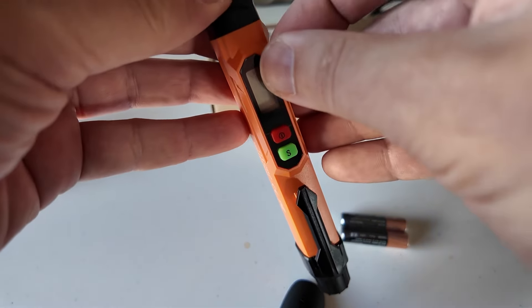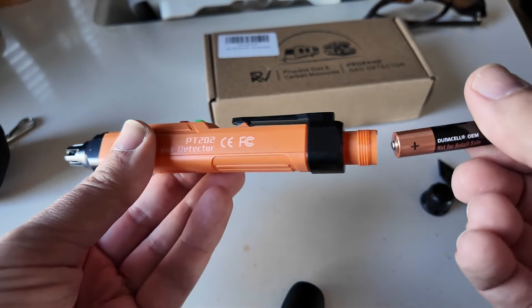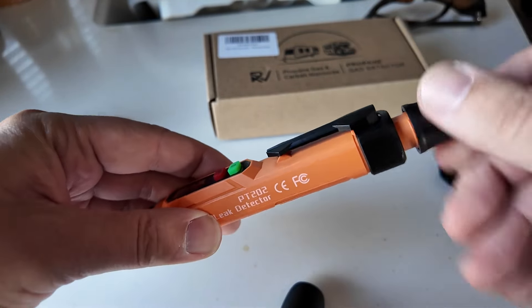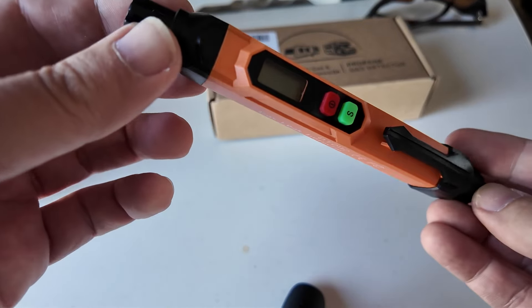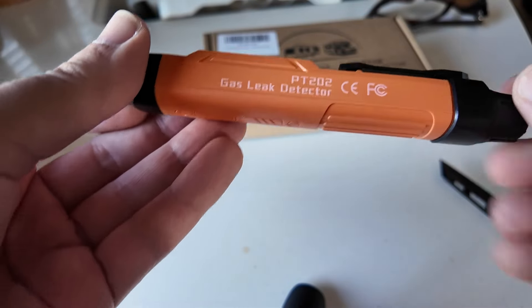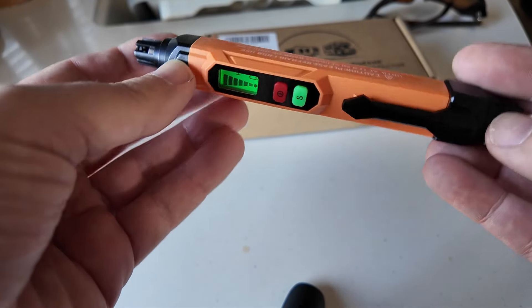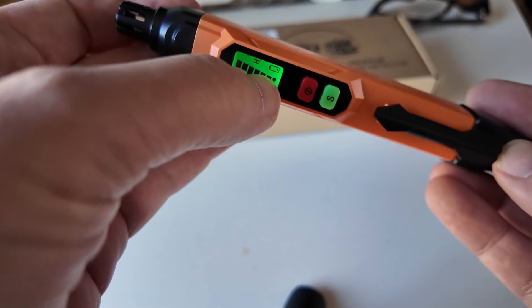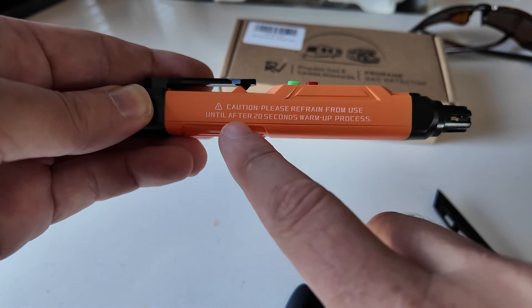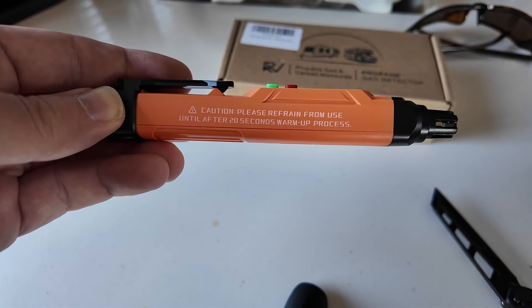Before I get yelled at by the YouTube police — got to remove all screen protectors. The gas leak detector comes with AAA batteries and a nice little storage case. Batteries go in with the positive side towards the detector. Put the screw cap back on. Both of these probably have a date, but this battery-powered one maybe doesn't have the same kind of expiration. However, if you leave the batteries in, this is a soft power switch — not a physical mechanical switch — so the batteries are going to drain. From the factory, the batteries are already pretty dead. On the side it says please refrain from use until after a 20-second warmup process, so give it a good 20-second count before you try to do anything with it.